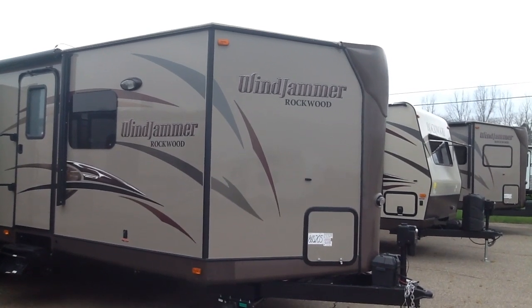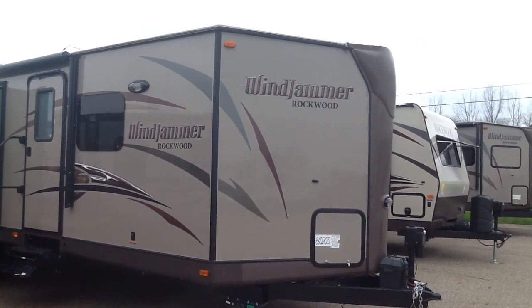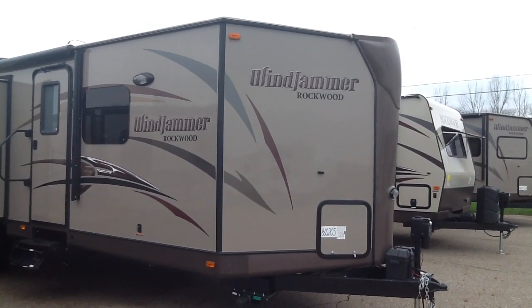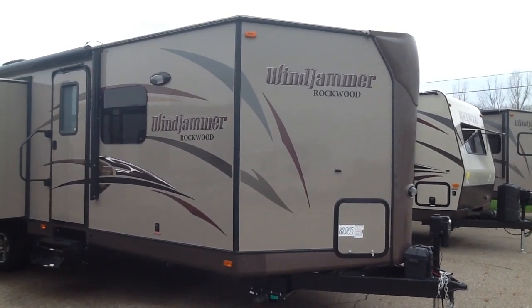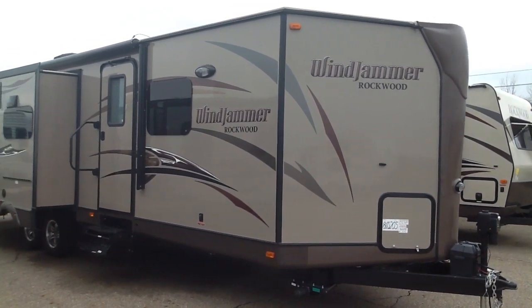We're going to do a walk around on the Rockwood Windjammer, model 3025W. The Windjammer is the V-nose in the Rockwood lineup, very aerodynamic, used to get more square footage for the length of the unit.